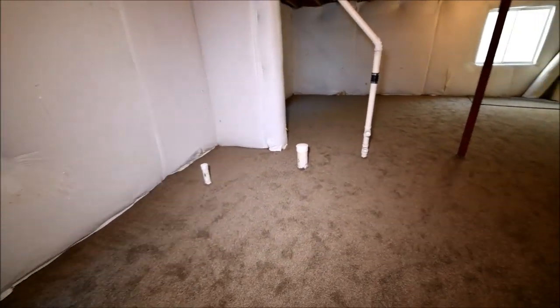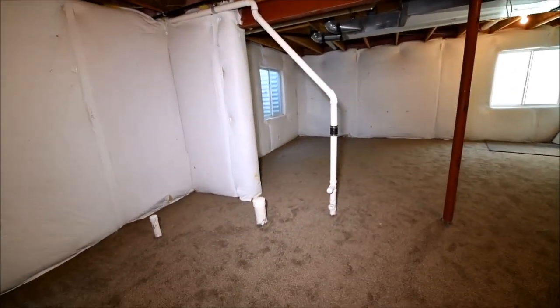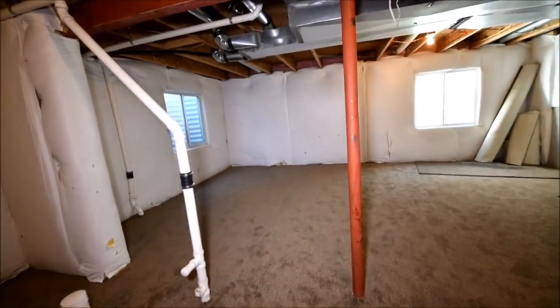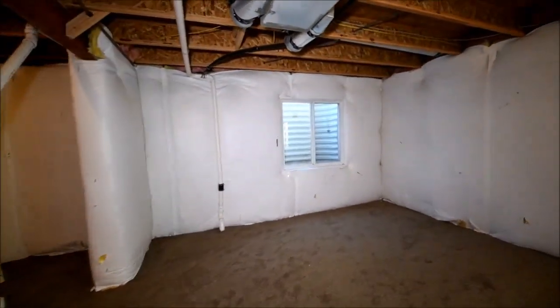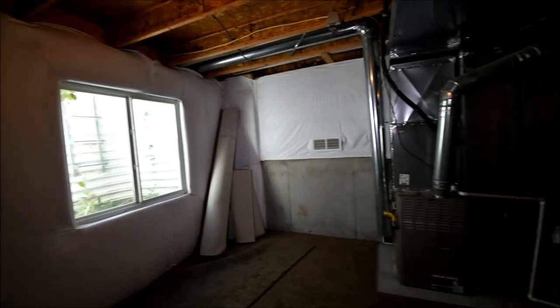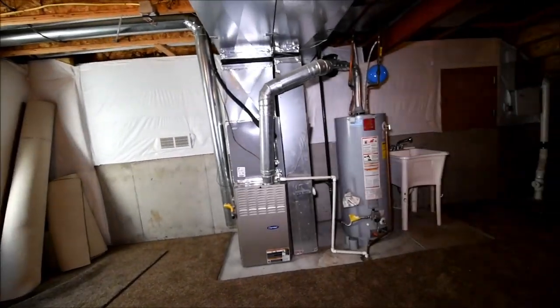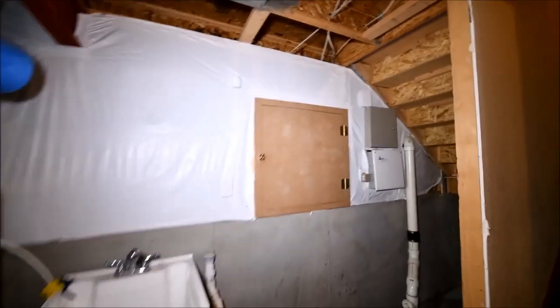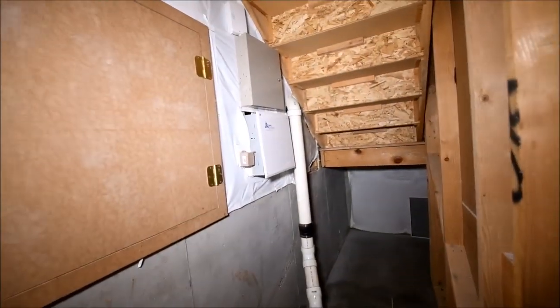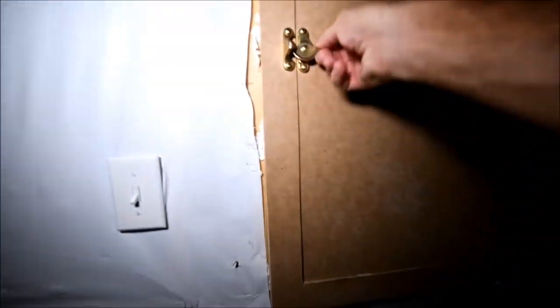This has been pre-plumbed, so if you want to add a bathroom down here it's pretty easy. It is insulated and has three egress windows. There is a crawl space, a standard furnace and water heater. There's a nice little sink, and it does have an alarm system.